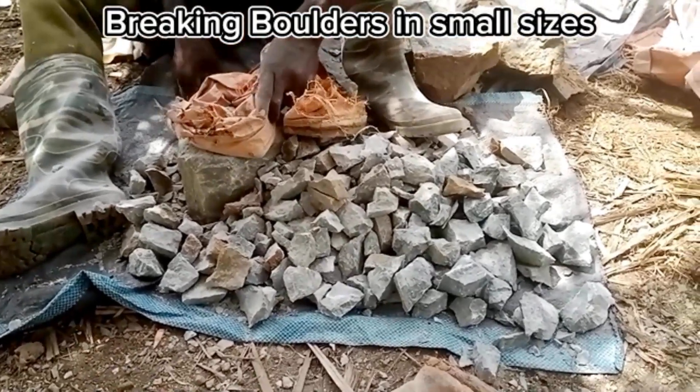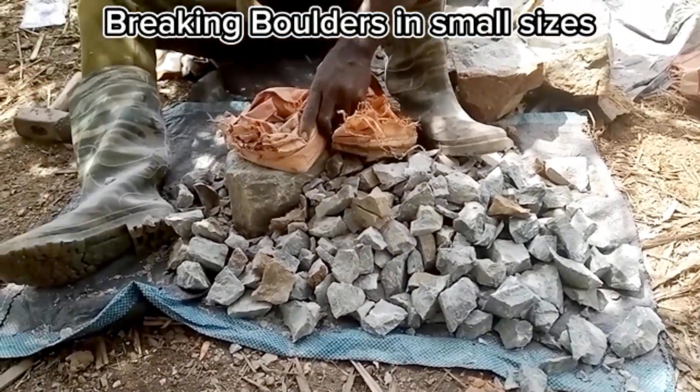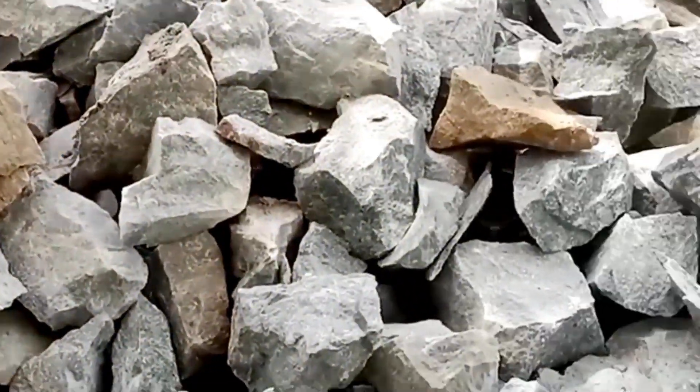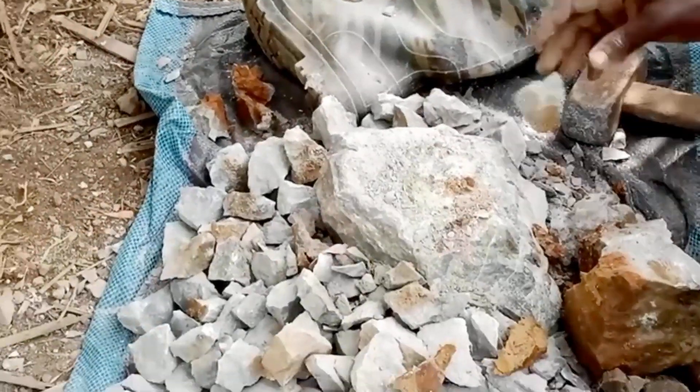After the blast, some of the rocks break into larger sizes which can't be fed into the crusher. For this reason, the rocks are broken into smaller particles using a hammer.